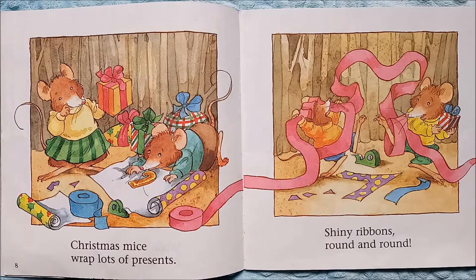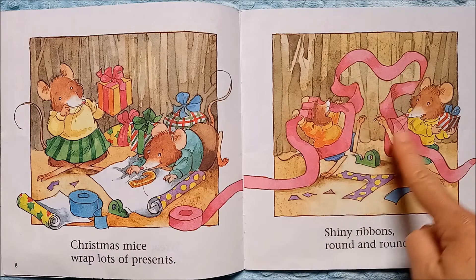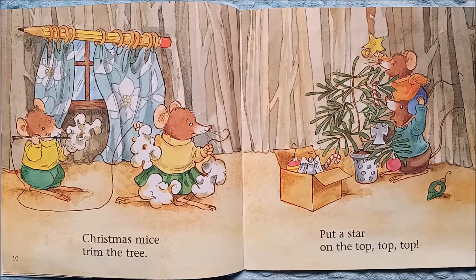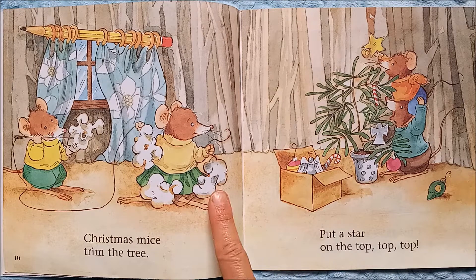Christmas mice wrap lots of presents. Looks like they baked a candy cane cookie and they're wrapping it as a gift. Shiny ribbons round and round — look, they got tangled up in that long ribbon!